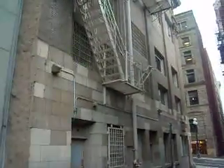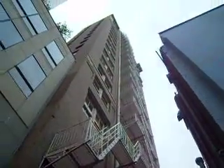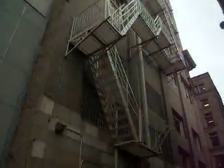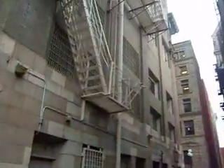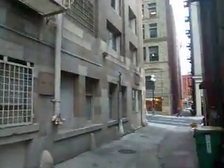Firescape Academy inspector training video. Here we are in Seattle, Washington, and what we have here is a nice 15-plus story fire escape. What we're looking for is one of two things in order for this fire escape to pass inspection.